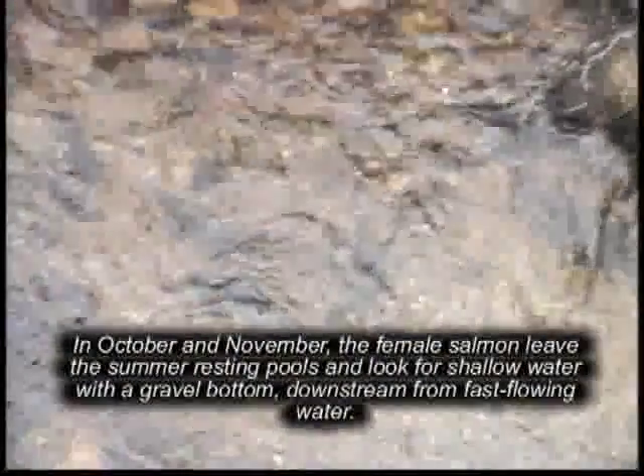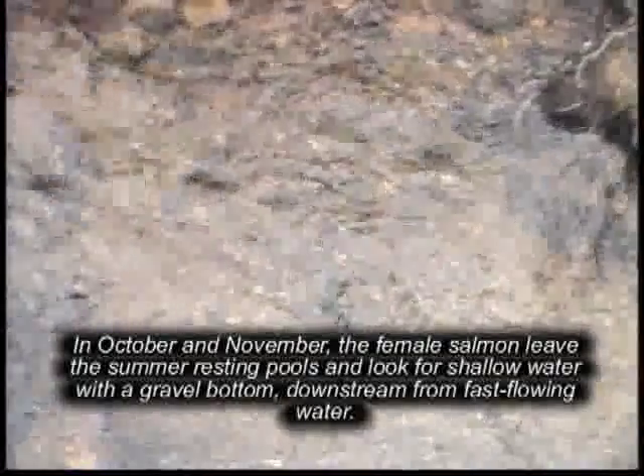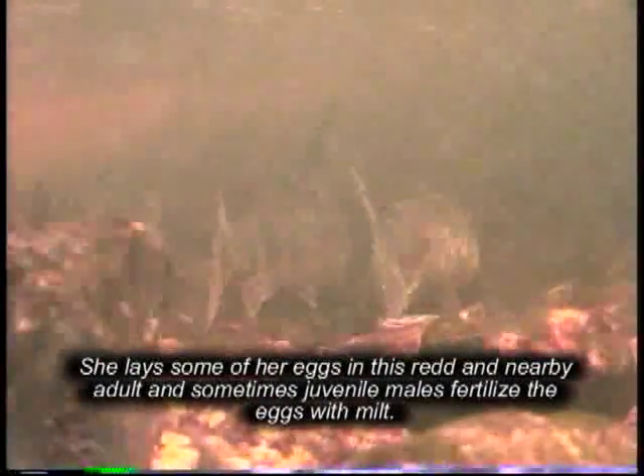In October and November, the female salmon leave the summer resting pools and look for shallow water with a gravel bottom downstream from fast-flowing water. She fans the gravel with her tail fin to create a redd, a depression in the stream bed. She lays some of her eggs in this redd, and nearby adult and sometimes juvenile males fertilize the eggs with milt.